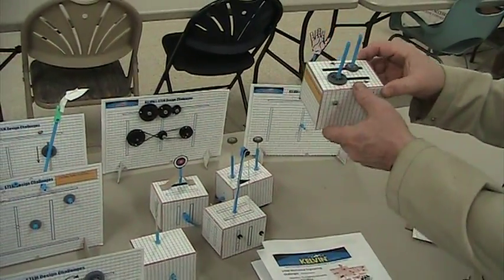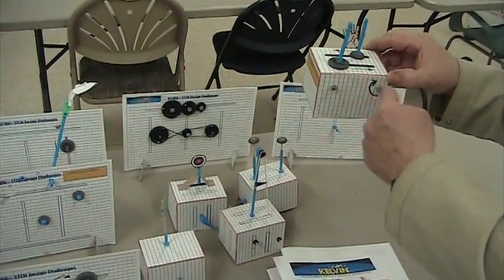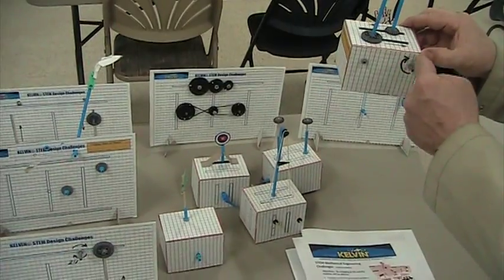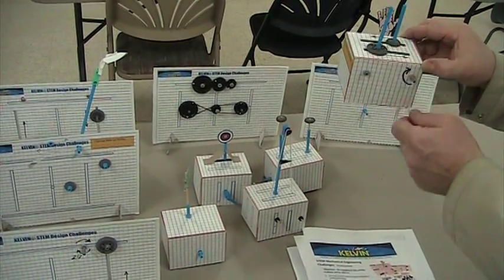Here the students are asked to change rotary motion — motion in a circle — into linear motion. What they are being asked to do is create a mechanism that when you turn this rod, these two rods will move past each other in a straight motion.